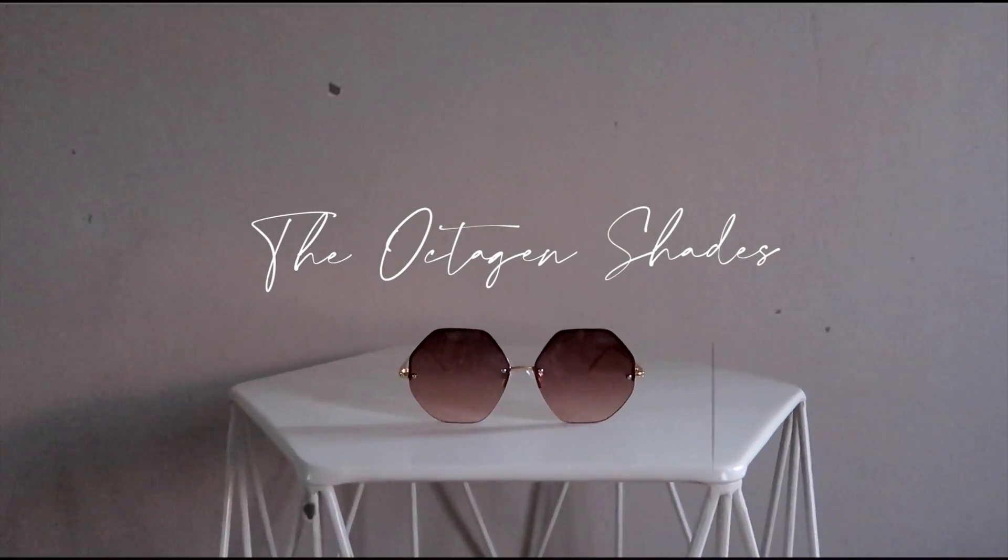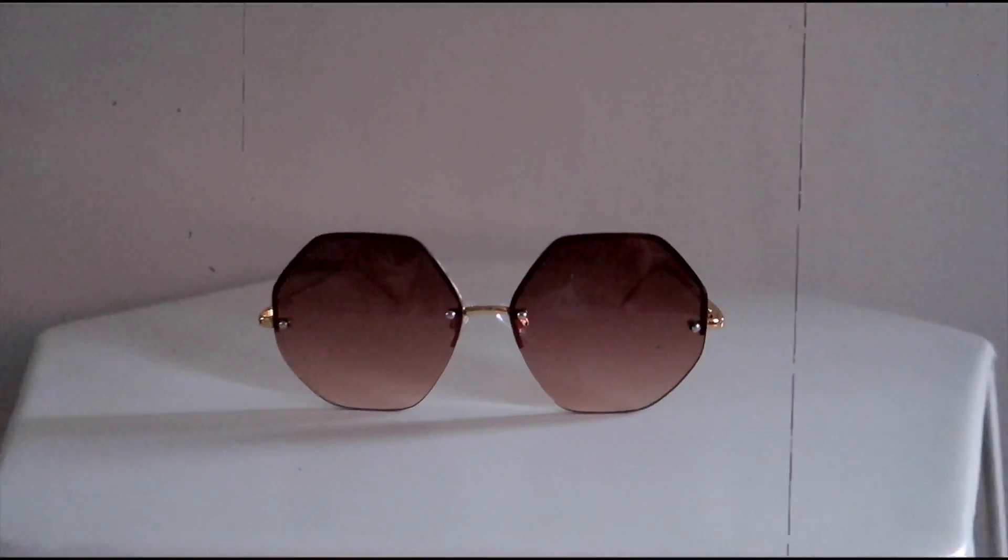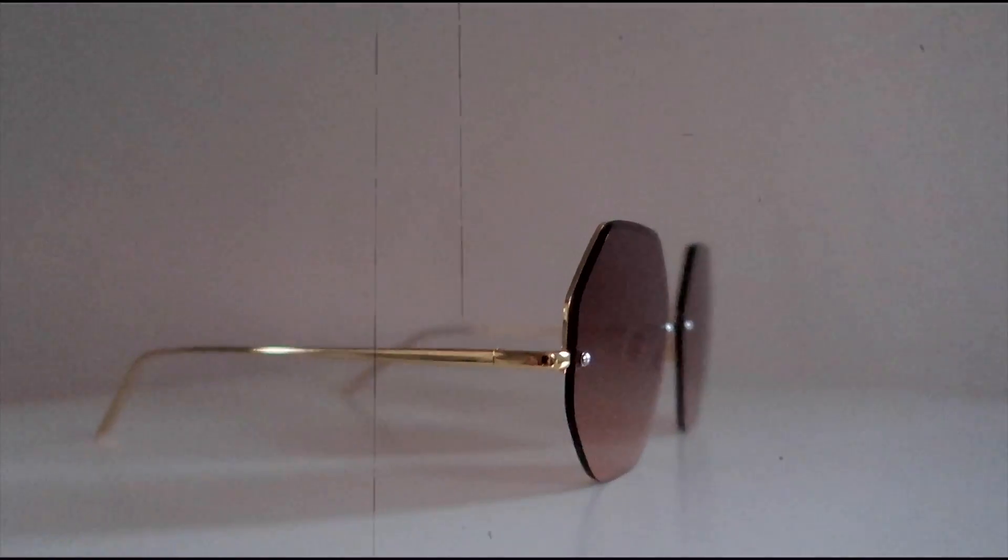These next ones really reminded me of the Chloe Octagon ones that I have, and I knew you guys would love these. These are from H&M — very, very similar to the Chloe one. So if you're wanting a good dupe, definitely check these out. I love the octagon shape of them — I think they look very designer-esque. Sunglasses that look designer-esque is definitely my vibe.